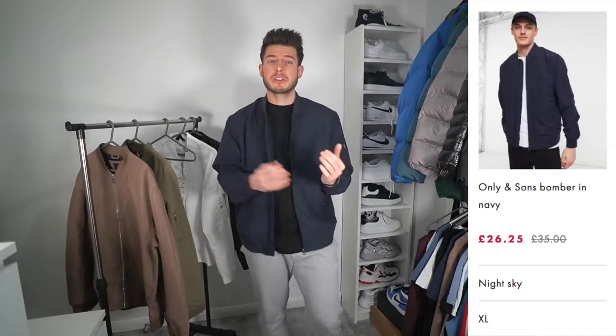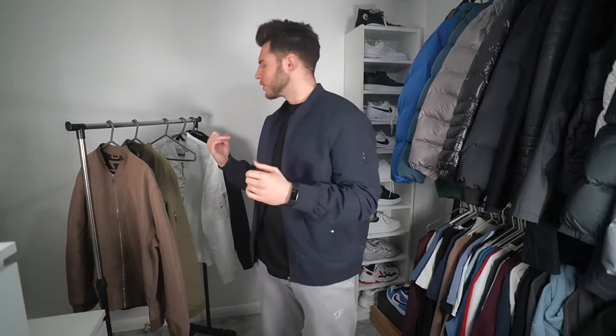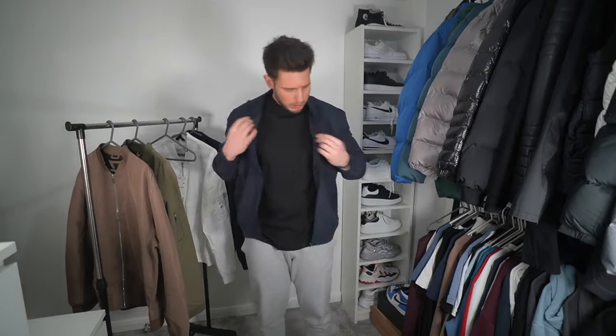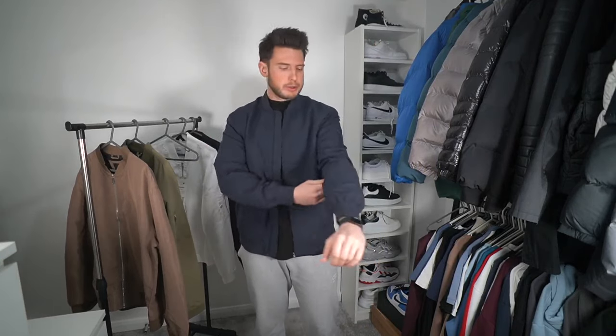The next jacket is from Only & Sons, size extra large. This one has quite a big fit compared to the other two. Sometimes you have to size up — I'm usually a large but go XL in certain brands because they come up short in the sleeves. This one is actually very long in the sleeves and has a more baggy, relaxed fit. I always wear bomber jackets open rather than zipped up — I just think they look much better that way.